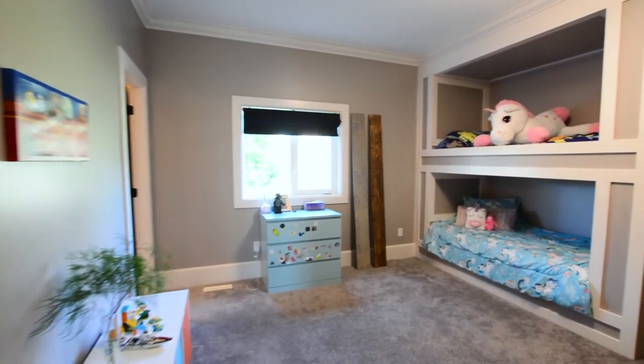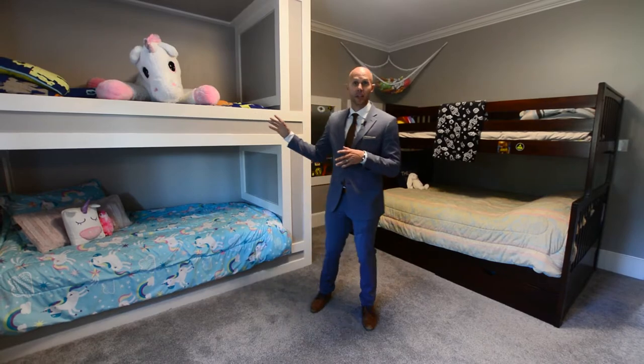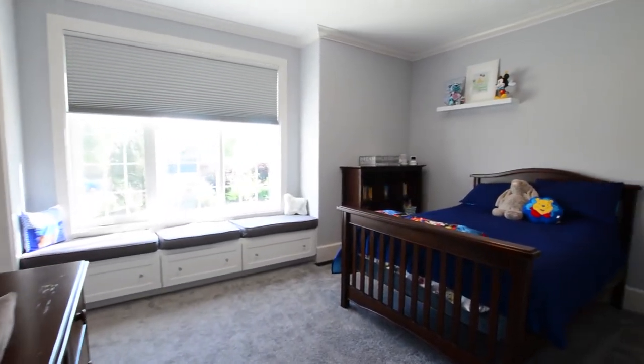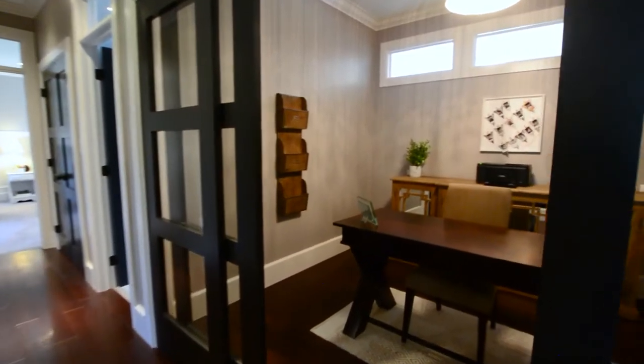There are three bedrooms on the top floor of this home. They all feature their own ensuite bathroom and their own walk-in closet. This is my favorite bedroom in the house — it has this built-in bunk bed which I think is so cute for kids. At the same time these rooms are all really huge, with crown molding and really nice finishing throughout.